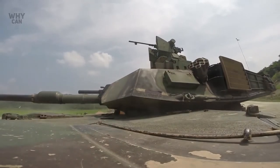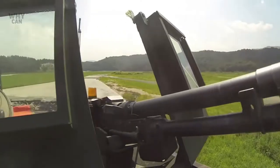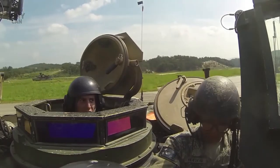Internally, the M1A2 has been radically redesigned to take advantage of newer technologies. The most notable of these improvements is the addition of a vehicle-to-vehicle information system.